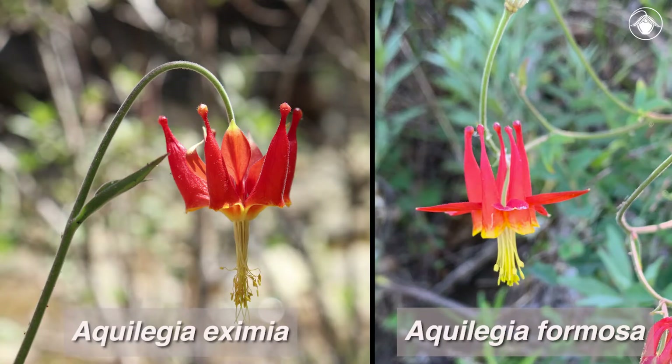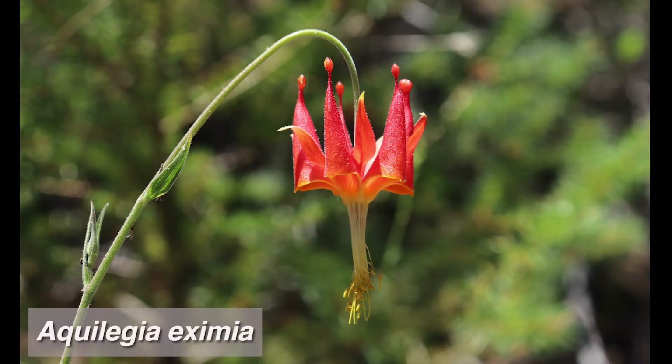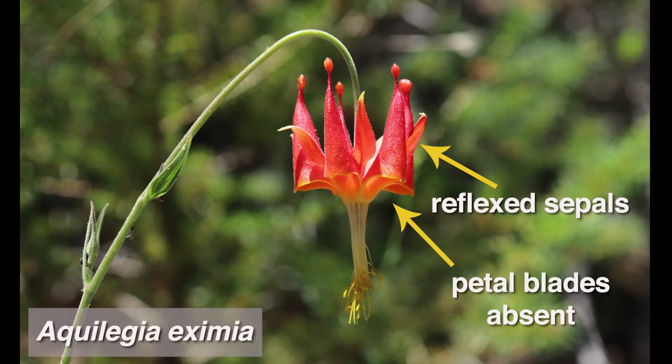The second species in California is Aquilegia eximia, and at first glance it looks similar to Aquilegia formosa. Aquilegia eximia is less common and is restricted to moist seeps on serpentine soil in the coast ranges. Two key morphological features distinguish it from other species in California: the sepals are reflexed and the petal blades are absent.